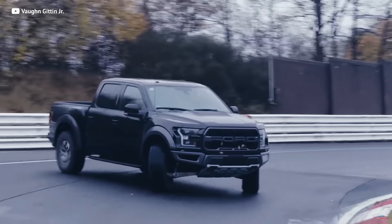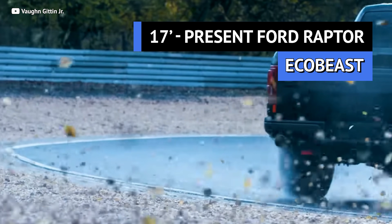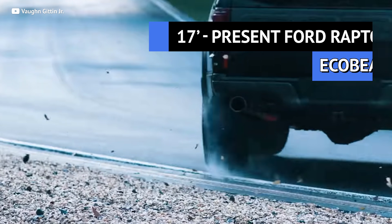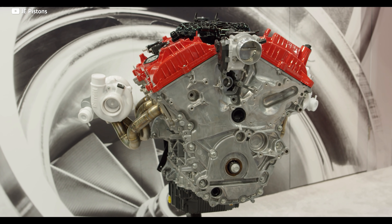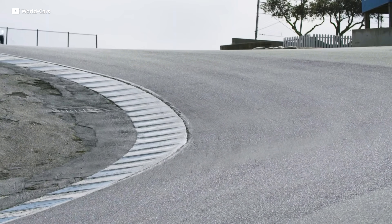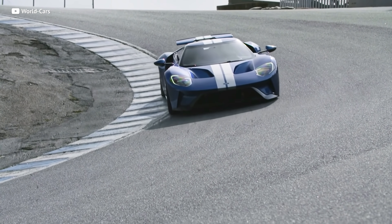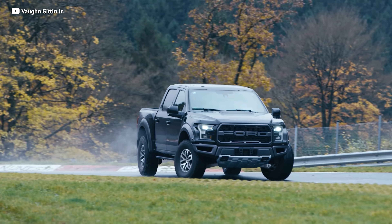This baddie is powered by a twin-turbo EcoBoost V6 pushing out 450 horsepower and 510 foot-pounds of torque, all through a paddle-shifting 10-speed automatic transmission — a gear for every day of the week, plus a couple extras. Did you know that the legendary EcoBoost motor was so good that they actually used the base for this legendary car, the new Ford GT? Which means this thing is straight badass.